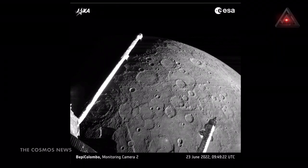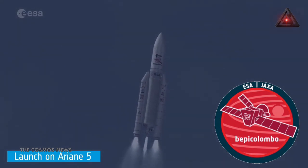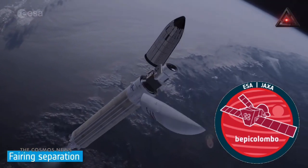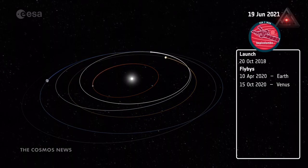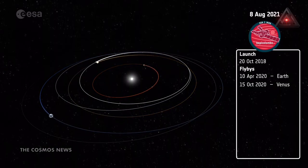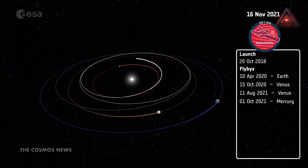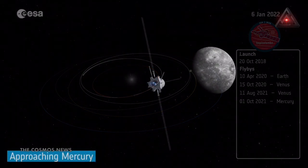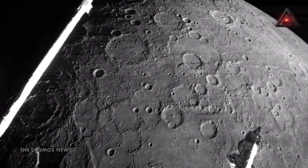BepiColombo is a joint mission of the European Space Agency ESA and the Japan Aerospace Exploration Agency JAXA. The gravity assist maneuver was the second at Mercury and the fifth of nine flybys overall that the spacecraft will make during its seven-year cruise to the smallest planet in our solar system.